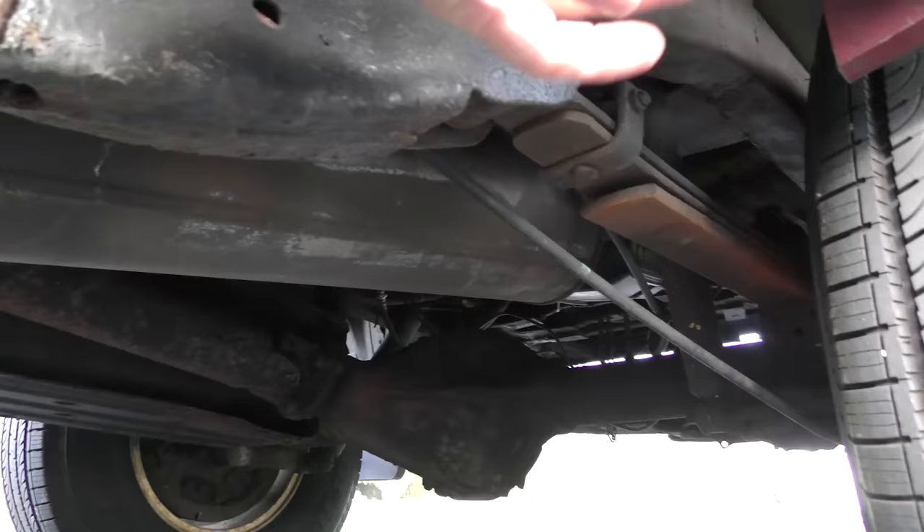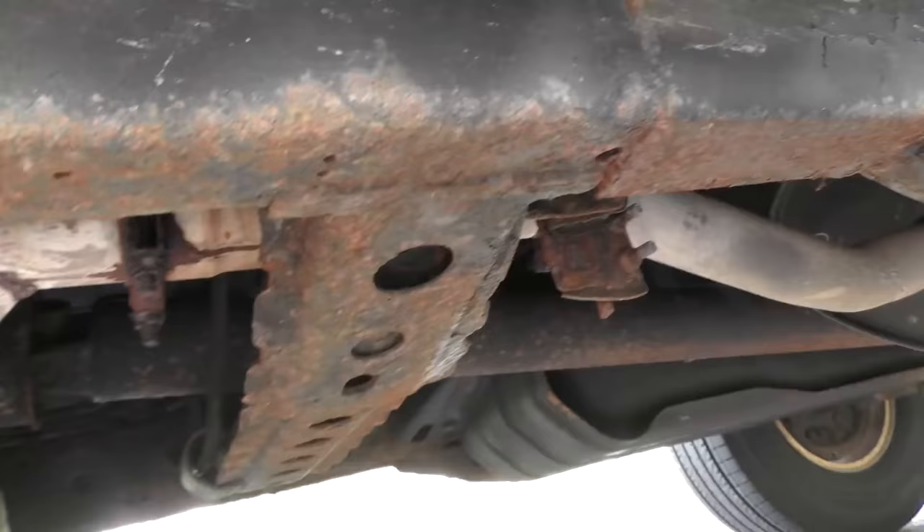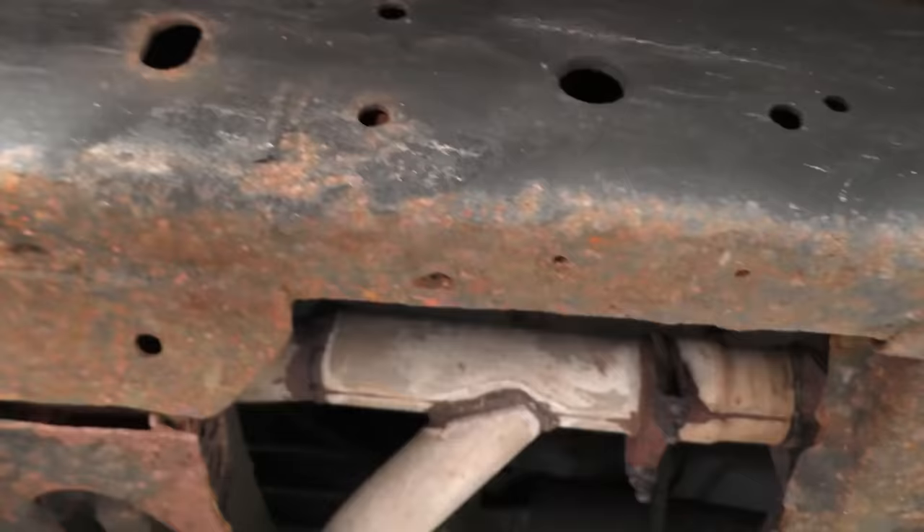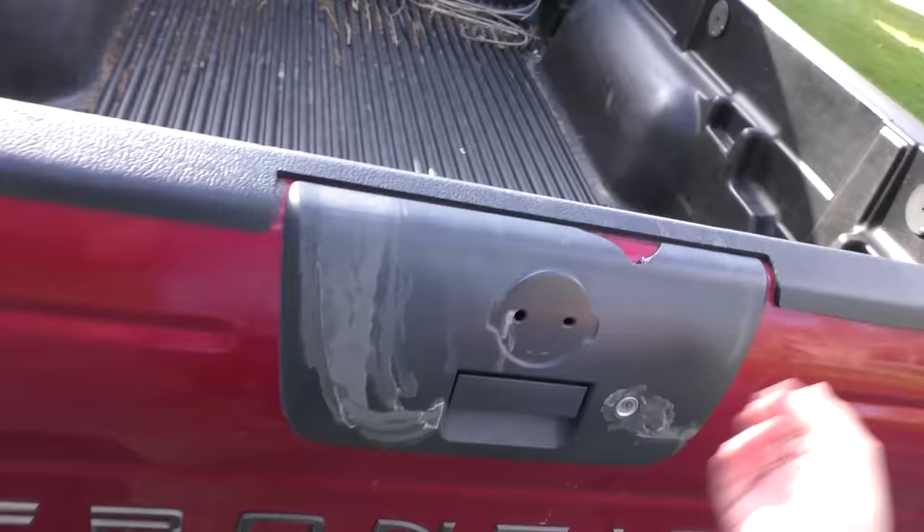Over the course of time the back of the frame rotted. You can see here the welding that had to be done — it did rot away. Toyota had the same problem with the Tacomas and some of the Tundras. So if you're looking at one of these used, definitely check the frame. There's a lot of superficial rust here, but it's still solid.